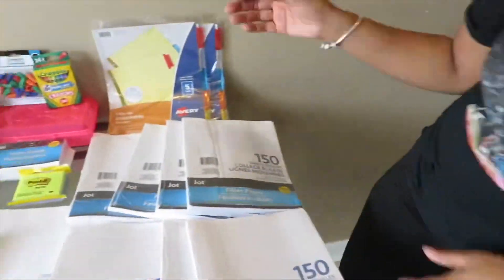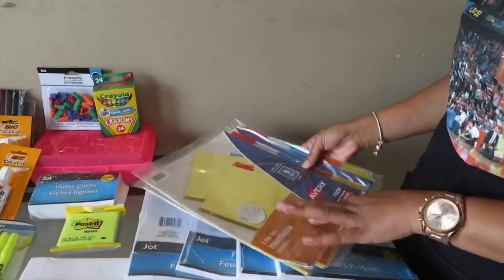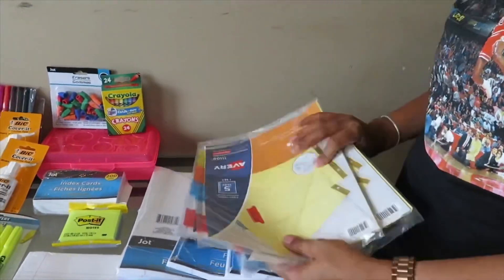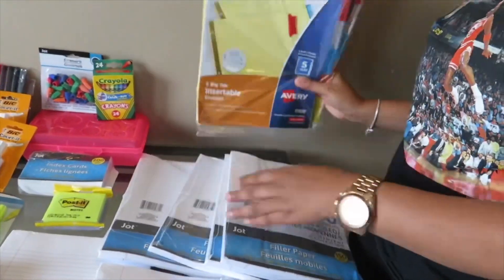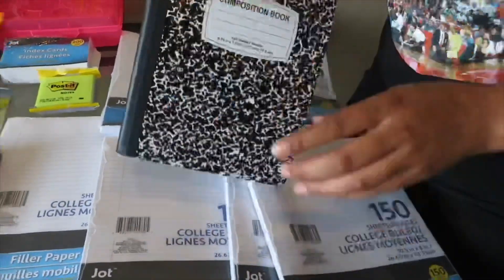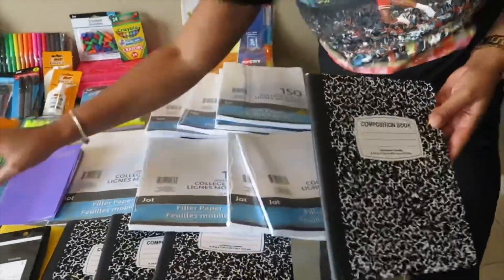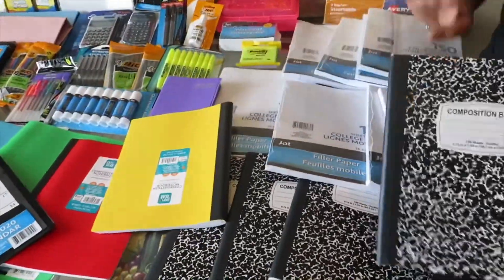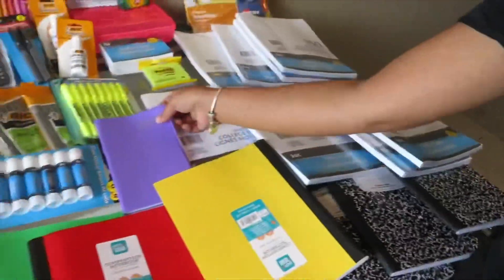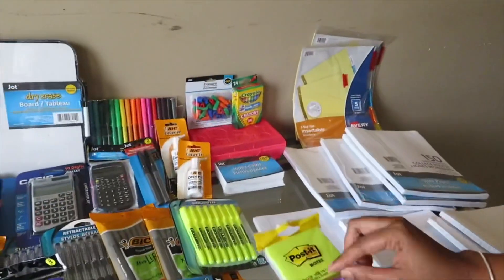Next thing, I got some dividers for the kids. I have a high schooler, middle schooler, and elementary. This is for the high schooler and middle schooler. Also got them some paper, and some composition books — I wish I'd gone to Walmart first because they were two for a dollar instead of a dollar each. But it is what it is. Then I got a little student planner — she needed that — and some sticky notes.